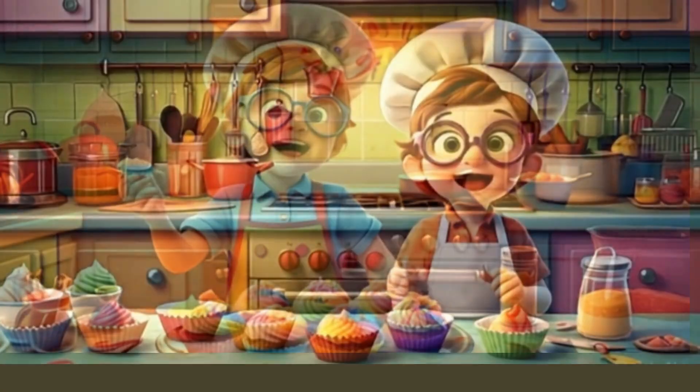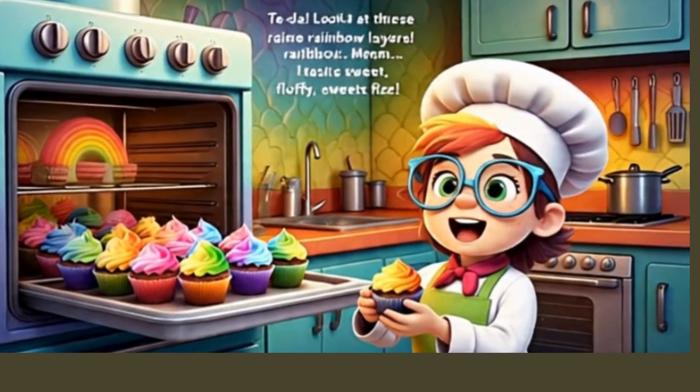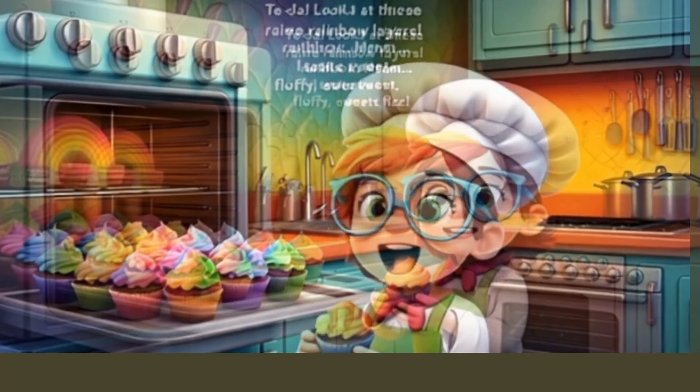Ask your grown-up to help put them in the oven at 350 Fahrenheit or 180 degrees Celsius for 15 minutes.